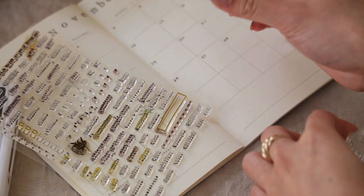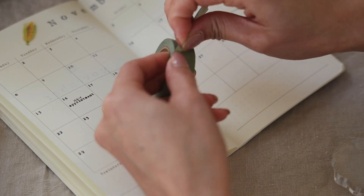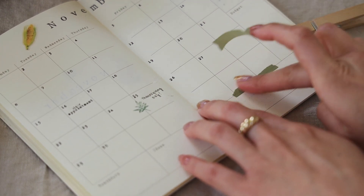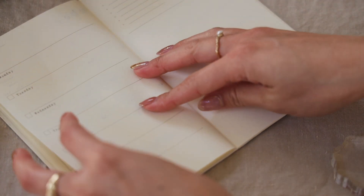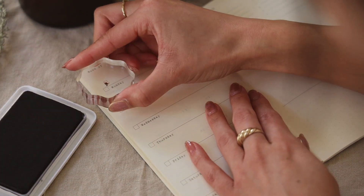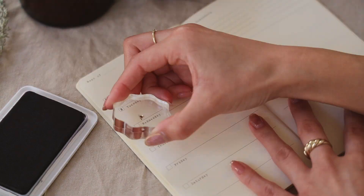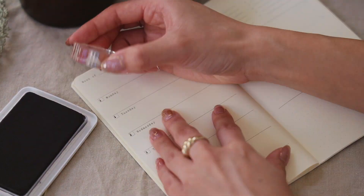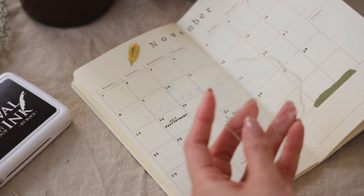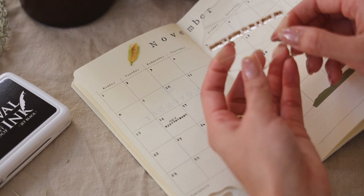After you're done you can just take the stamp off and put it back to reuse whenever you need. Now we're going to flip the page and this is where I'll punch in all the dates. Isn't it just the best feeling when a month starts on a Monday? I love that. The point of the stamp block being clear is so that when you're using the stamps you can see through to the other side, so you know you're not stamping upside down.